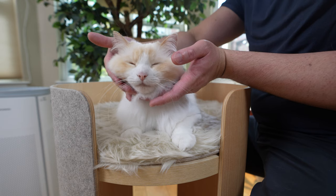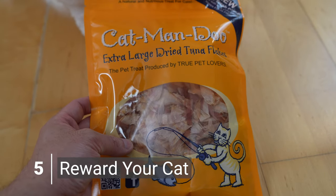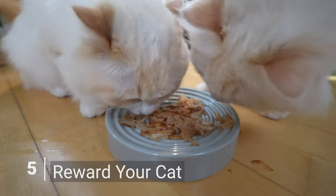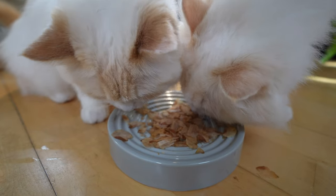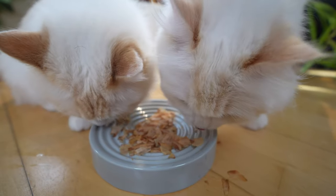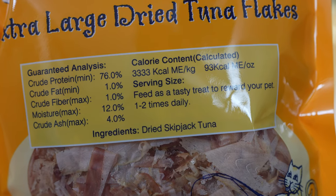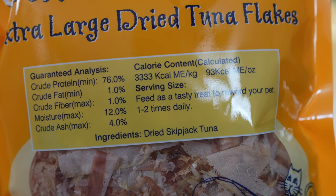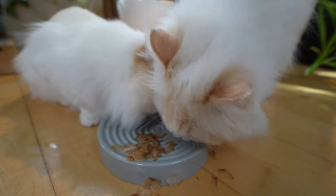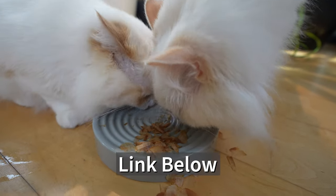Now that you know how to offer your cat a relaxing massage, we want to end the experience with some delicious cat treats. This will help your cat associate a massage with positive rewards. Teemo and Aria love these Bonito flakes — they are high in protein and low in calories, so my cats don't gain too much weight. If you're interested, I'll link it in the description below.